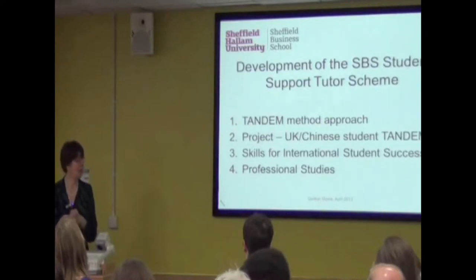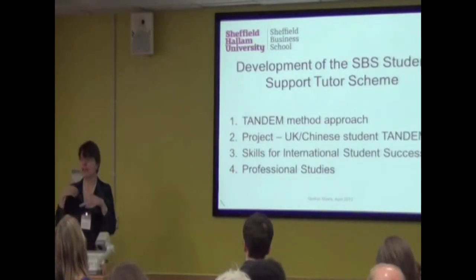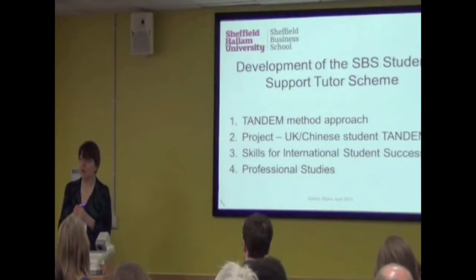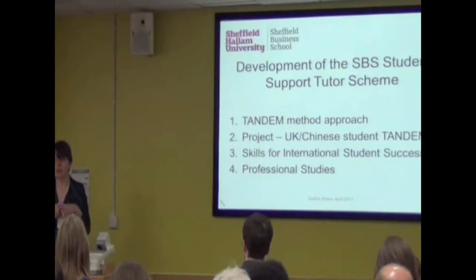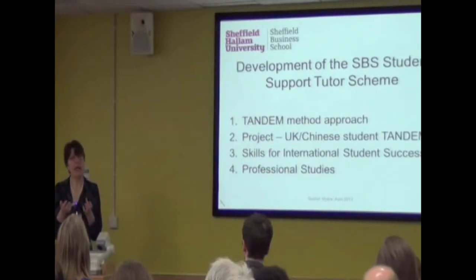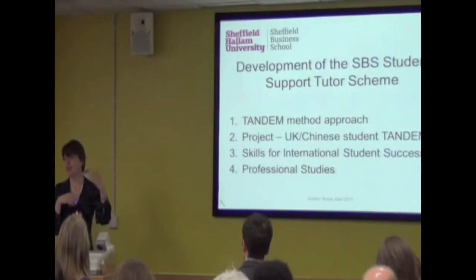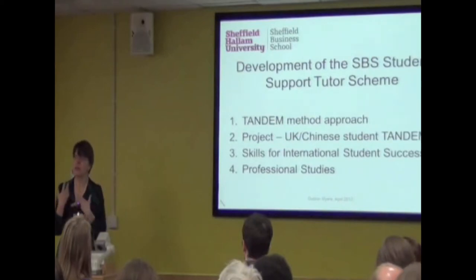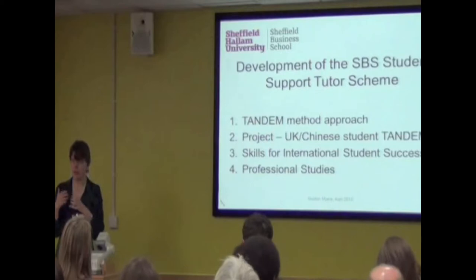We had winners at the Dragon's Den event. And our Chinese New Year event had Chinese students presenting their home province to organisations and companies. Students worked in groups with their student support tutor — there was Shanghai, Guangdong, Anhui, and many other provinces presenting. So those are the kinds of things they're doing, and this quickly charts the progress of the scheme.